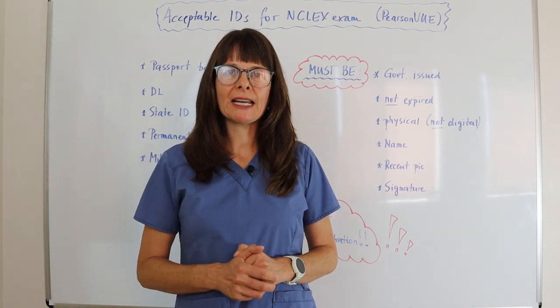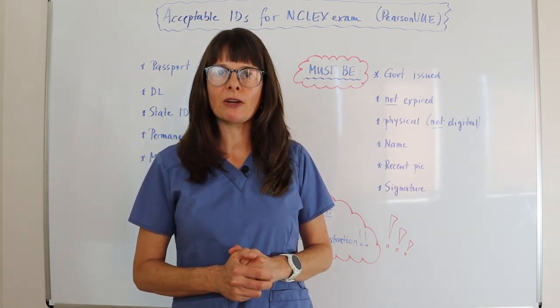Check back for more NCLEX preparation and NCLEX exam information in following videos.